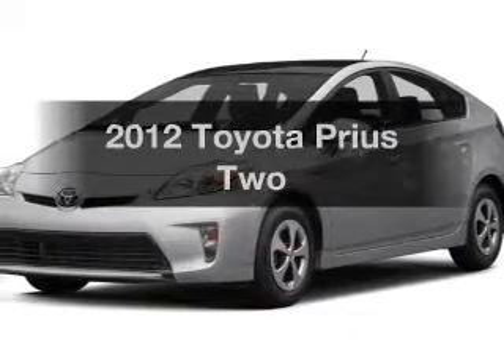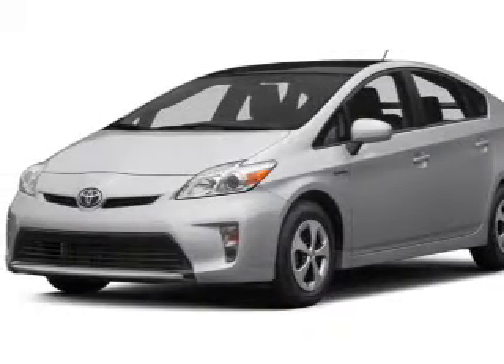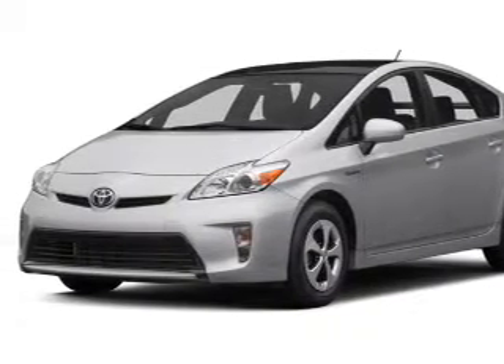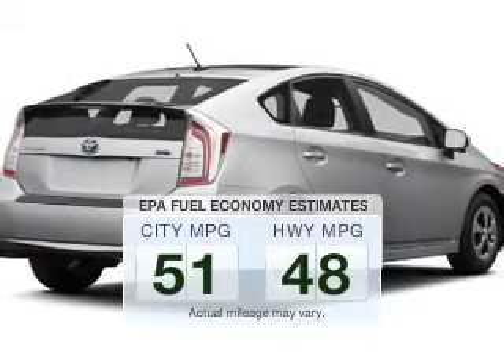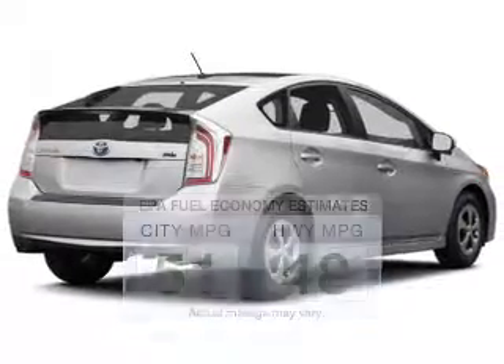Check out this 2012 Toyota Prius. Everything you need under one roof with this great vehicle. Low emissions and the good fuel economy offered in this vehicle are important to you and to the environment.